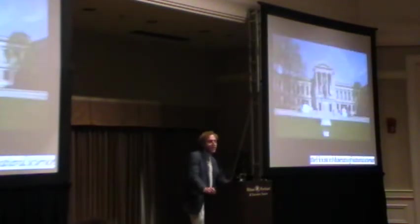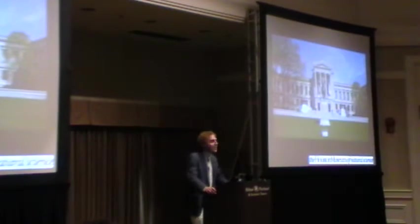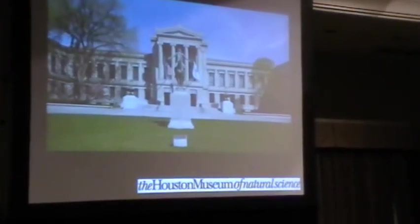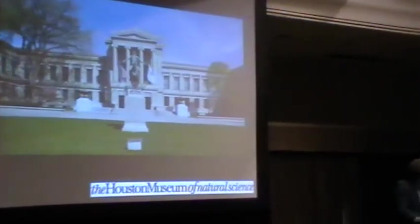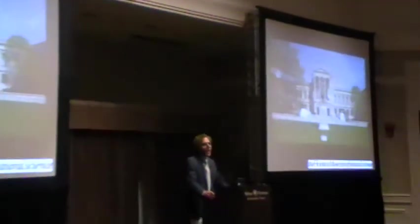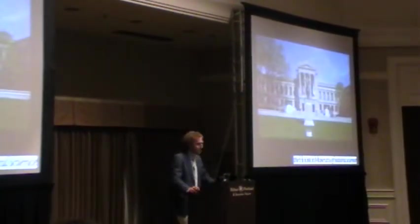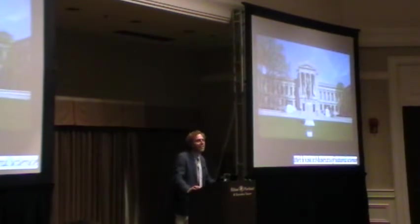Last but not least among the four major lenders is the Museum of Fine Arts in Boston, who lent us a little over a hundred pieces which they had packed up in their storerooms and were willing to loan. To all of our lenders, some of whom I can see in the audience, thank you very much.